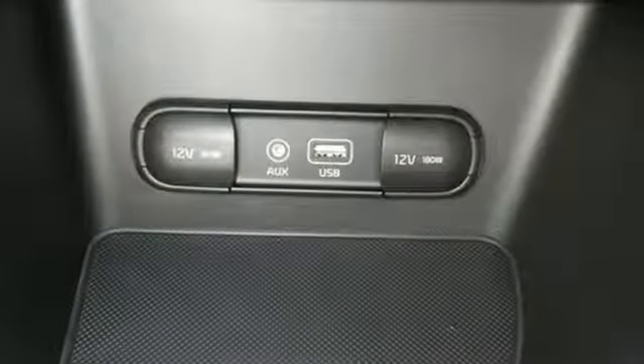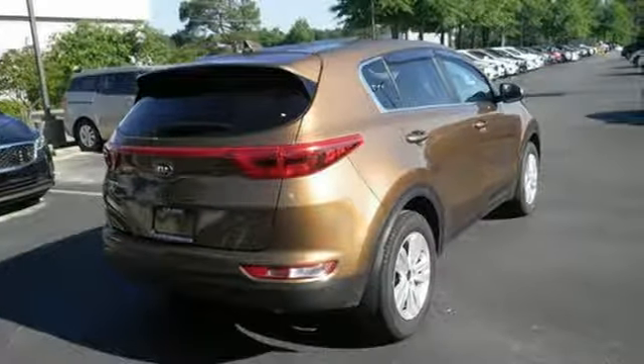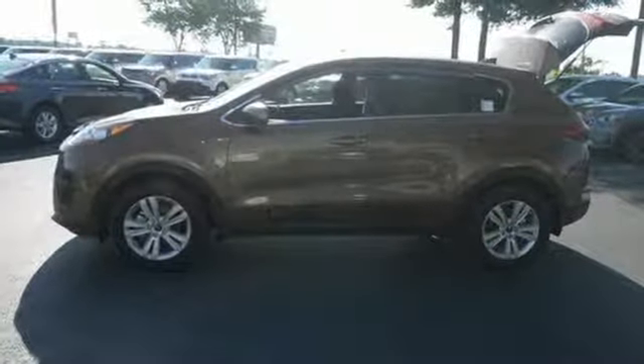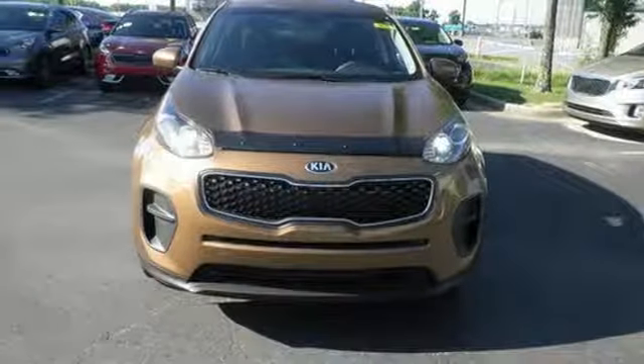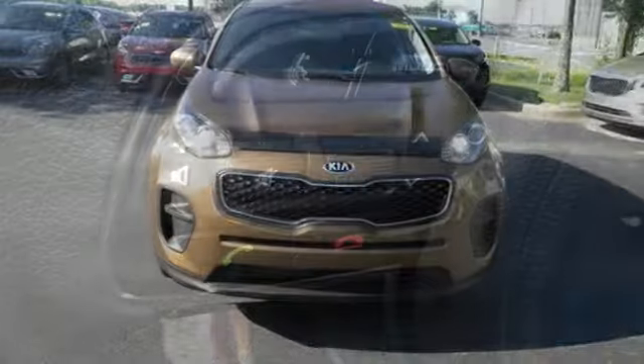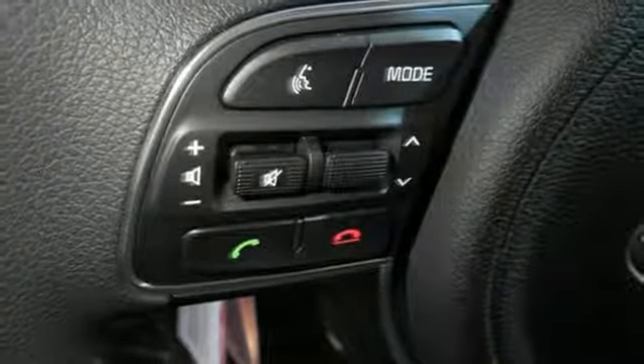The sleek exterior styling is complemented by the spacious interior with ample capacity. The electronically controlled 6-speed automatic transmission with Sportmatic teams with the active ecosystem to ensure that your time behind the wheel isn't at the expense of fuel efficiency. It also features Brake Assist, Vehicle Stability Management and the Rear Camera Display.